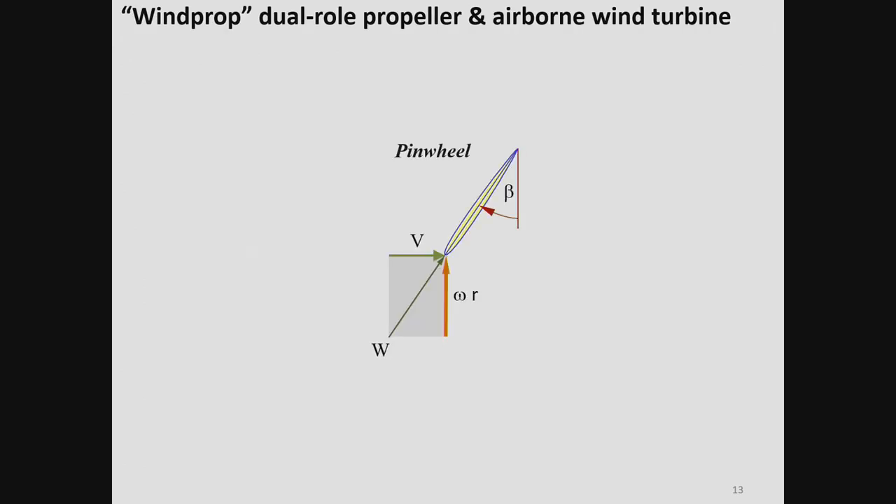Regarding the wind prop: for a section of a blade with a specific rotational speed and flight velocity, we can have zero angle of attack — a pinwheeling condition. If we apply a specific twist where r times tan(beta) equals a constant, we get that same condition from hub to tip. The rotor is spinning, every section has zero angle of attack, the drag penalty is quite small, and the device is providing neither thrust nor regeneration.